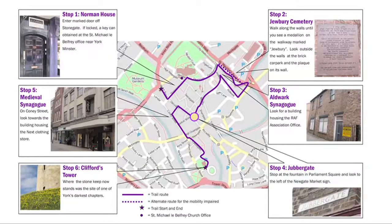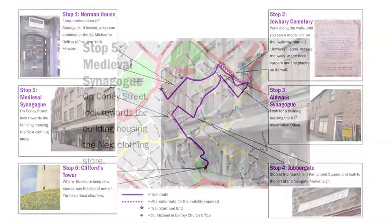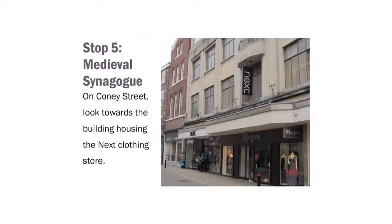It is now time to make our way to the next stop on the trail, the Medieval Synagogue. Follow the route on your map to Coney Street. The building containing the clothing shop next is where the Medieval Synagogue and Jewish residences were located. You can pause by St. Martin's Church, marked by a distinctive clock hanging over the street, to avoid the hustle and bustle of this busy commercial area.